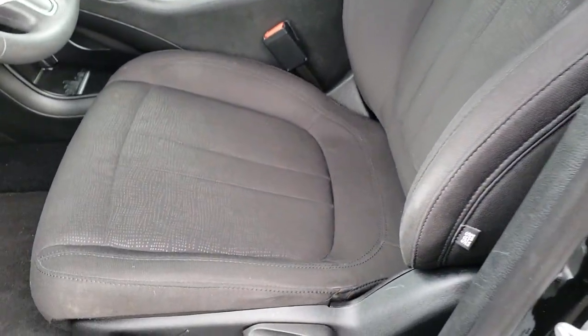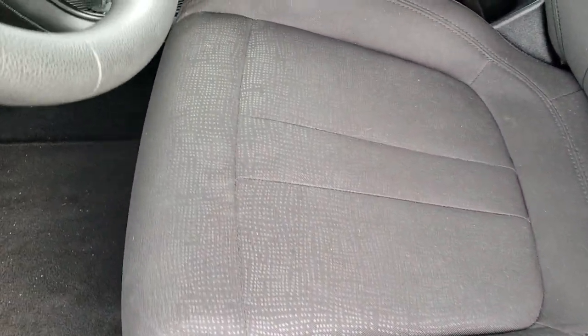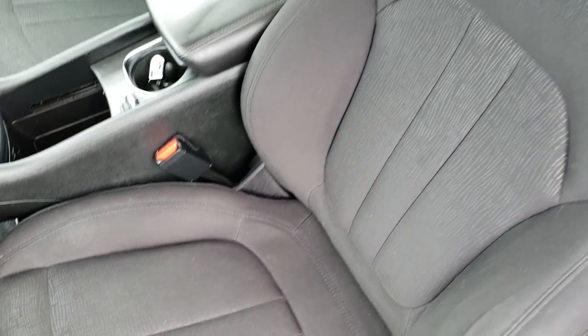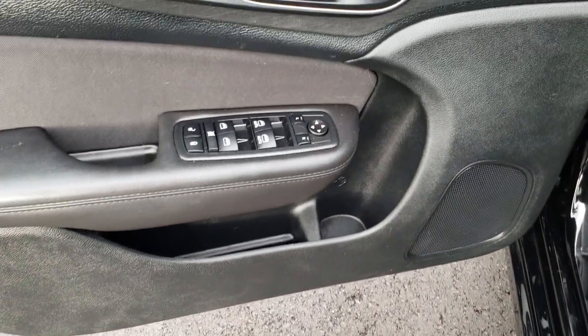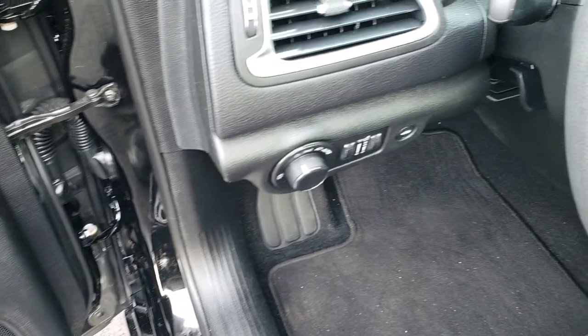Inside, the Limited package gives you the black cloth interior. There are no rips or tears in these seats. It does have a driver's side height adjuster, factory floor mats throughout, and of course this one comes with power windows, power locks, and power mirrors. It does have auto headlamps.